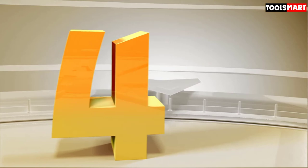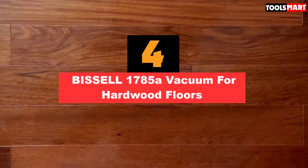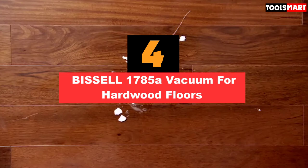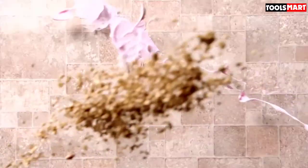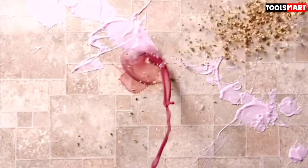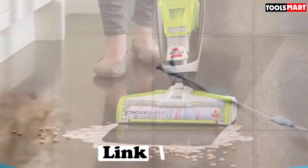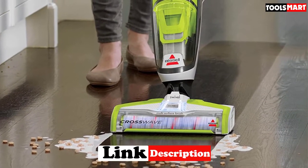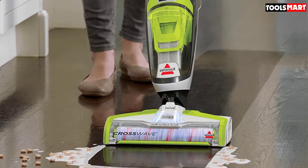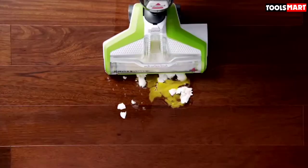Up next in fourth place is the Bissell 1785A Vacuum for Hardwood Floors. If you are looking for an innovative solution for keeping your hard surfaces clean, this wet-dry vacuum from Bissell is well worth a look. It works by mopping the floor at the same time as sucking up dirt, dust, and debris, leaving surfaces visibly cleaner. It features a two-tank system, ensuring only clean water is used on the floor while dirty water is sucked up and stored for later disposal. It can also be used for area rugs, with a separate mode for this.